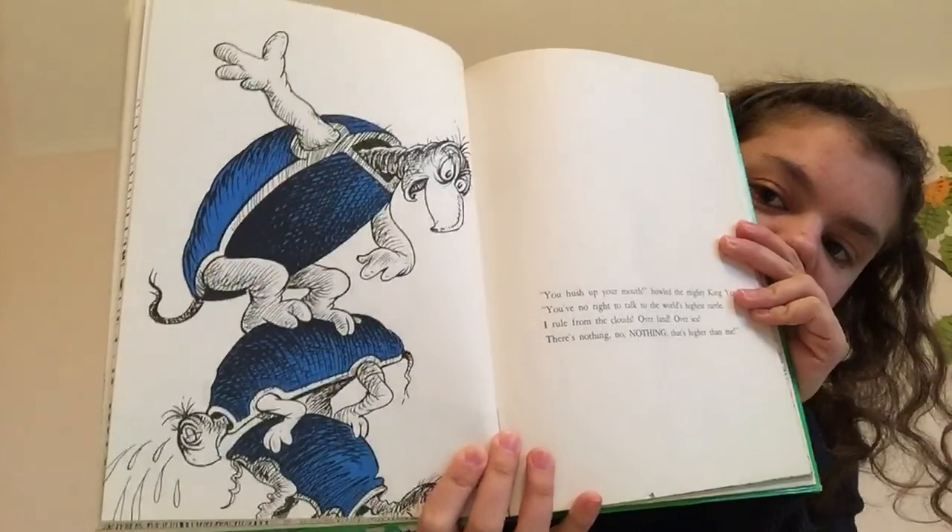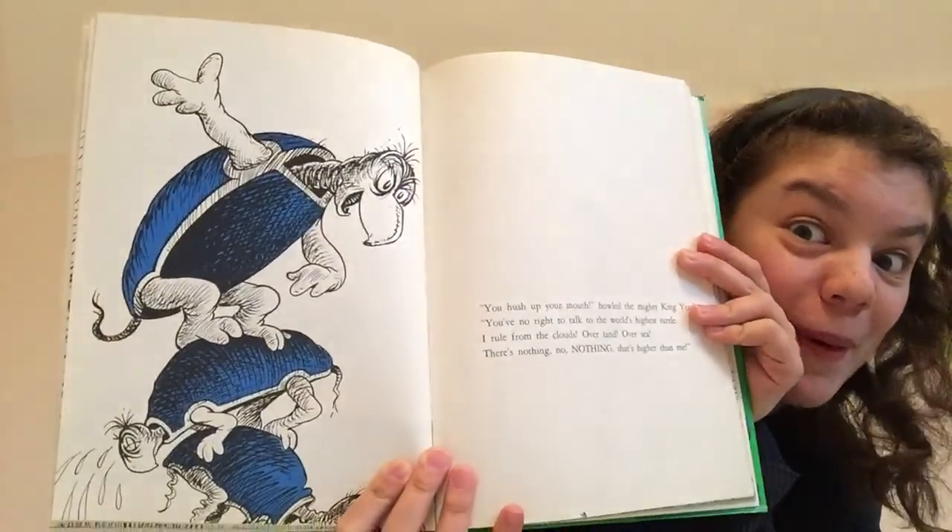"You hush up your mouth," howled the mighty king Yertle. "You have no right to talk to the world's highest turtle. I rule from the clouds. Over land, over sea, there's nothing, no nothing, that's higher than me." There are some dogs barking outside — maybe they're friends of Yertle's. But while he was shouting, he saw with surprise that the moon of the evening was starting to rise up over his head in the darkening skies. "What's that?" snorted Yertle. "Say, what is that thing that dares to be higher than Yertle the king? I shall not allow it. I'll go higher still. I'll build my throne higher. I can and I will. I'll call some more turtles. I'll stack them to heaven. I need about 5,607."